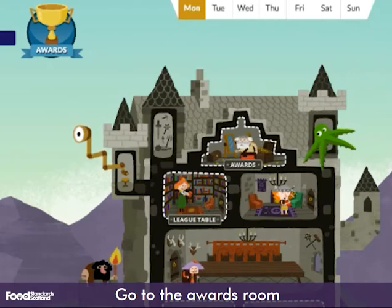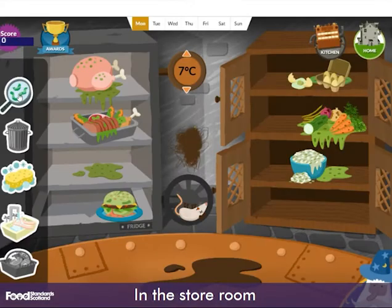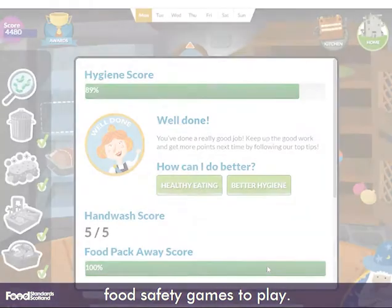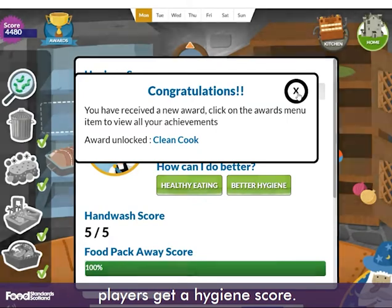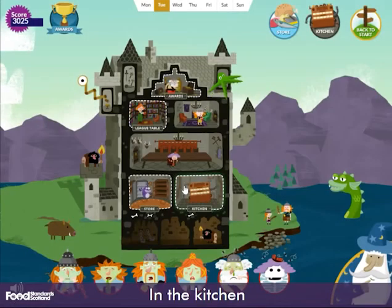Go to the awards room to find out which ones they have achieved. In the storeroom, there are three fun food safety games to play. At the end, players get a hygiene score. Clicking here lets you know how to improve and get some top tips.